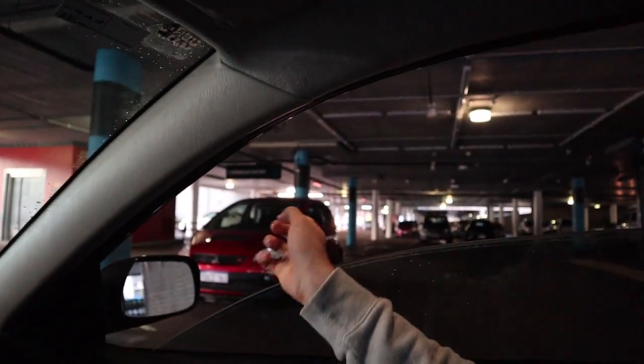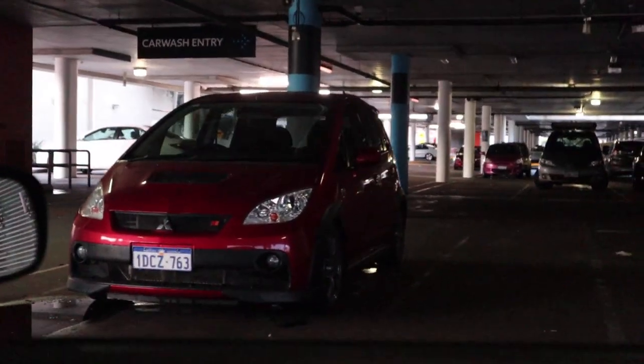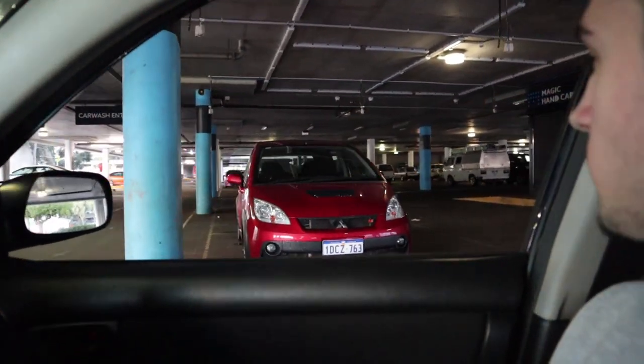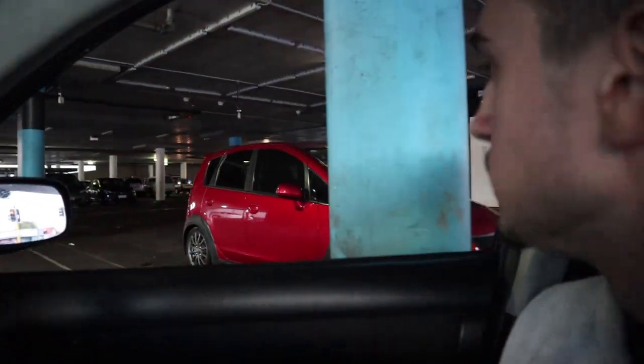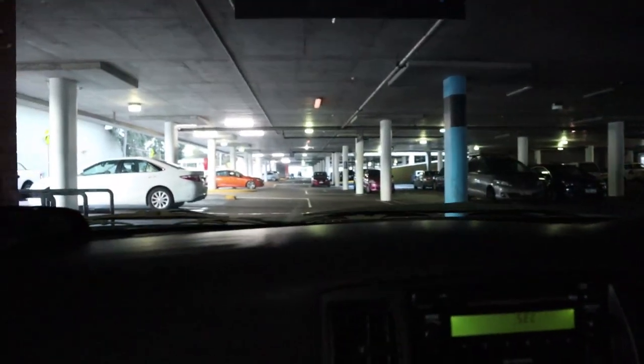That's a cult rally car right there, fellas. Those things are quick buggers — they're like mini Evos. And because they're small and turboed, they're pretty quick. That's the first good car I've seen today, folks.